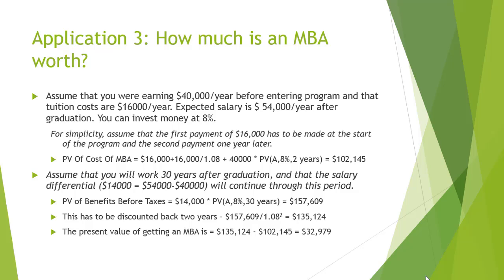Assume that you will work 30 years after graduation, and that the salary differential of $14,000 — that is $54,000 minus $40,000 — will continue through this period. The present value of benefits before taxes would be $157,609, while the value discounted back two years would be $135,124. Thus, the net present value of getting a Master's in Business Administration would be $32,979.